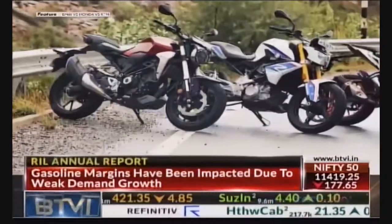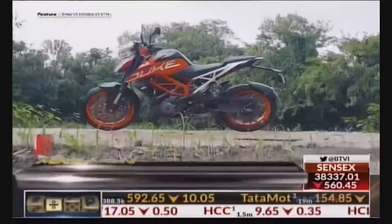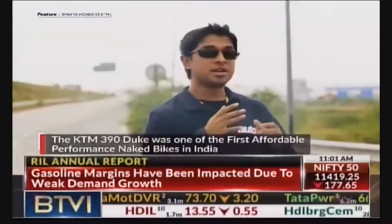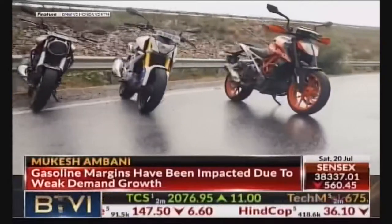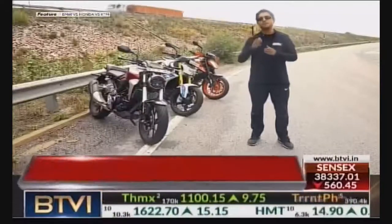Possibly one of the most exciting segments here would be the accessible performance motorcycle segment. The KTM Duke 390 was the first bike to pioneer that segment. But today, we have a lot of offerings with different characteristics in the segment. To represent each of these different types of motorcycles, I have with me today my colleagues, each of whom have different needs for a motorcycle.